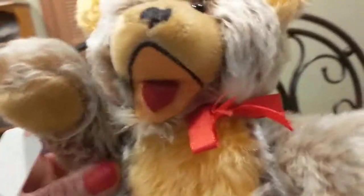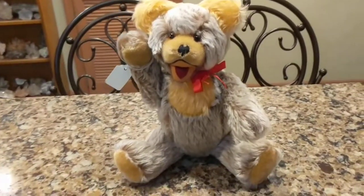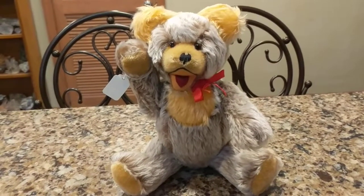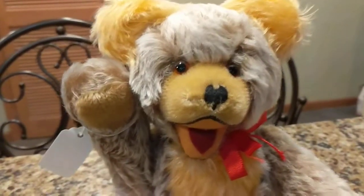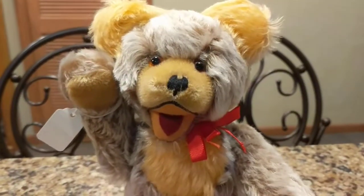Bear with me a moment — get it? Bear with me. All right, that's not even funny. I have a stupid sense of humor. So there he is, now he's waving to you guys. Tell me this isn't a gorgeous, gorgeous bear. I am just so pleased to have added this to my collection.